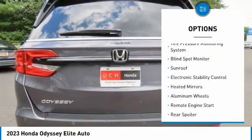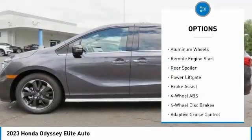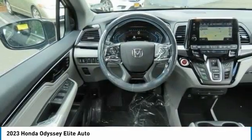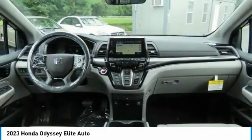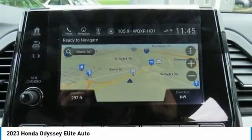Here are some of this vehicle's great options: tire pressure monitoring system, blind spot monitor, sunroof, electronic stability control, heated mirrors, aluminum wheels, remote engine start, rear spoiler, power liftgate, and brake assist. This isn't just a vehicle — it's an experience. So stop in for a test drive today.